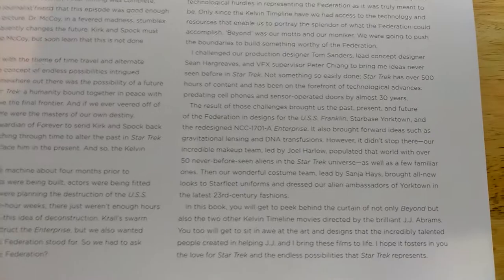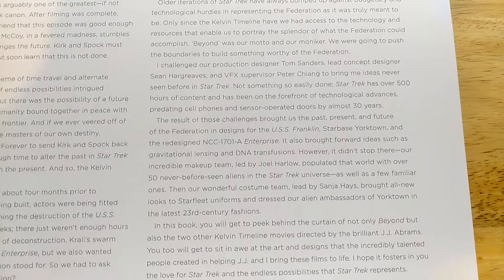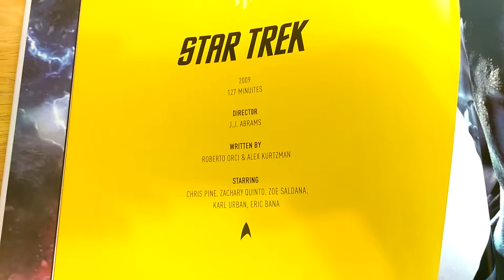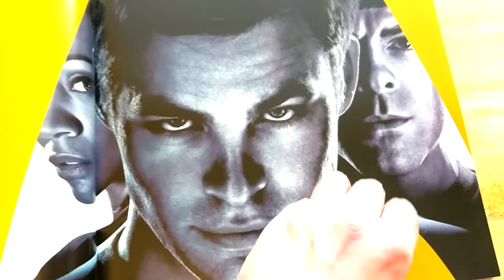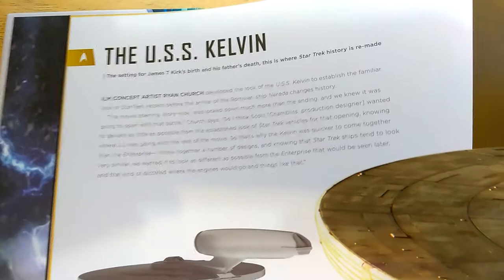Continuing the foreword: Dr. McCoy in a fevered madness consequently changes the future; Kirk and Spock must also travel back in time to stop McCoy, but we soon learn this is not done without great cost. Then here we have the Kelvin, which kicked off the film and was destroyed by Nero and his ship the Narada.